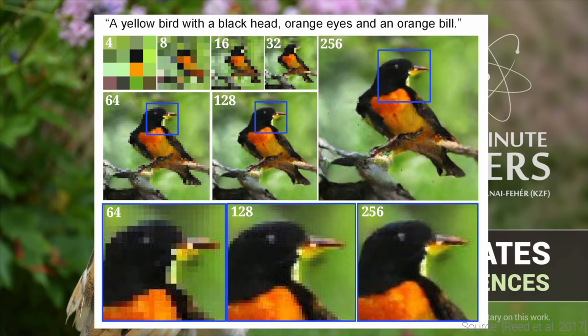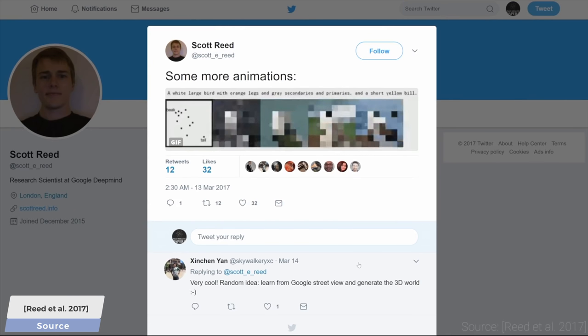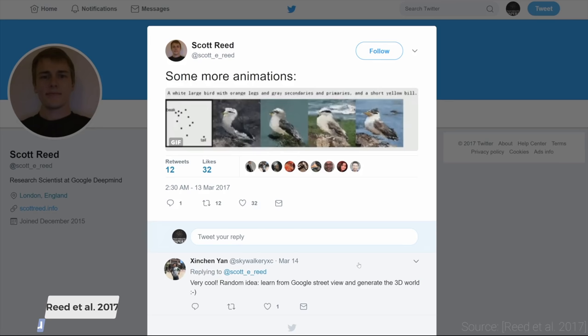Later, researchers turned this whole problem around and performed something that was previously thought to be impossible. They started using these networks to generate photorealistic images from a written text description. We could create new bird species by specifying that it should have orange legs and a short yellow bill.